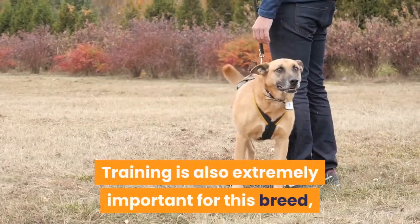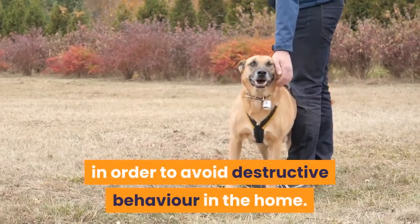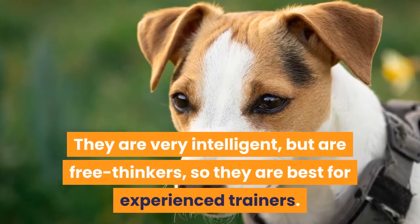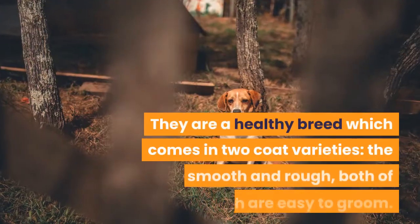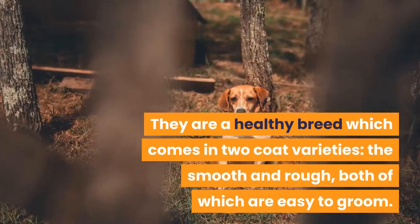Training is also extremely important for this breed, in order to avoid destructive behavior in the home. They are very intelligent, but are free thinkers, so they are best for experienced trainers. They are a healthy breed which comes in two coat varieties, the smooth and rough, both of which are easy to groom.